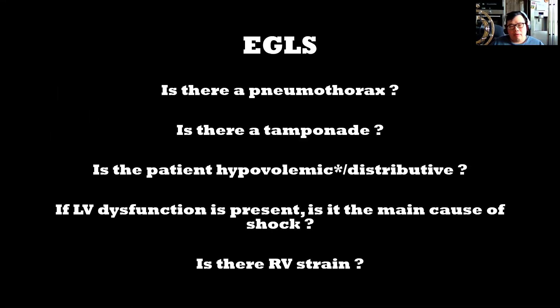There are other protocols out there. EGLS is more focused on ultrasound of the IVC, lungs, and HASH. Having a systematic approach is very important regardless of whatever approach you decide to take. In EGLS it's: is there a pneumothorax? Is there a tamponade? Is there hypovolemic or distributive shock? Is there LV dysfunction? And finally, is there RV strain?